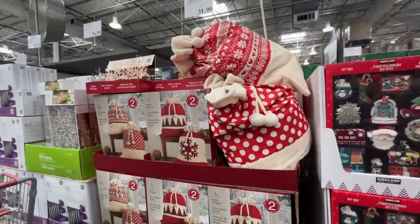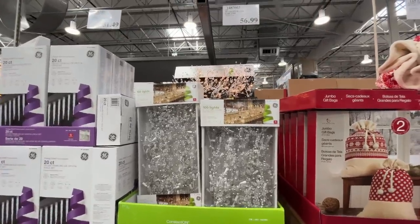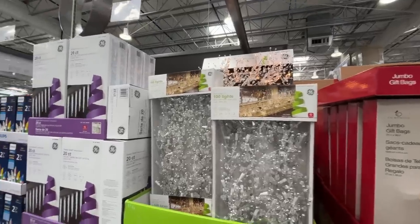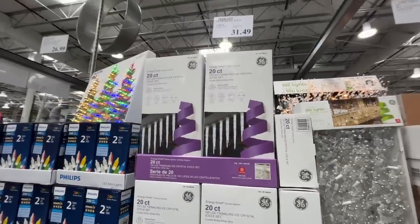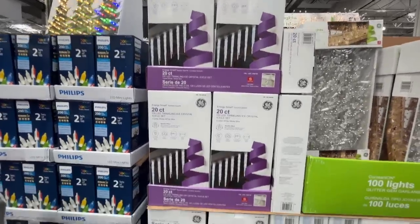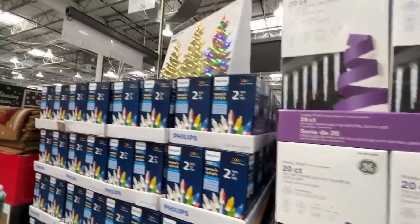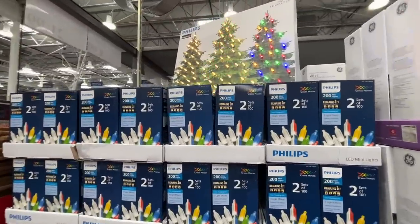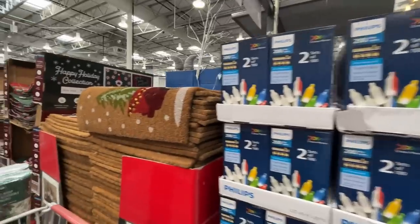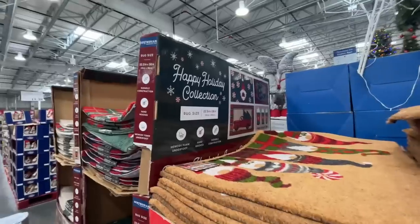A nine-foot glitter gem garland for $57 — you can be glam. Twinkle Ice Crystal for $31.50. Philips 200 mini lights for $27 — come on down to Costco and get all your lights.